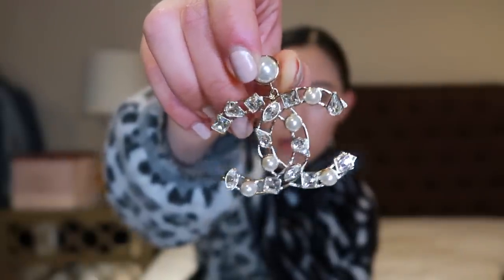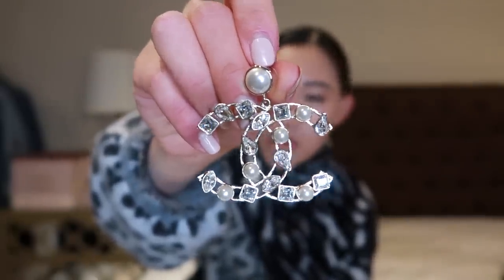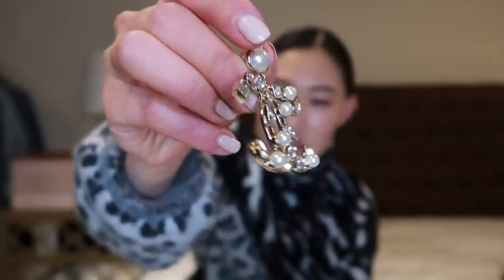On to the fourth pair of earrings. This one is another CC pair with crystal and pearl embellishments. It's a similar style to the black and gold one from the Egypt collection. Crystals and pearls are so classic for Chanel. I got this one as a post-back, but they also come with a clip-on if you don't have piercings.